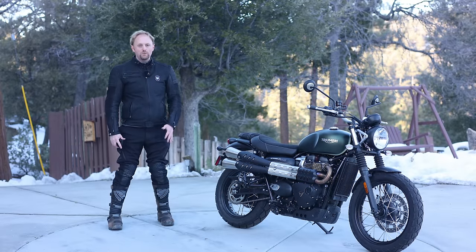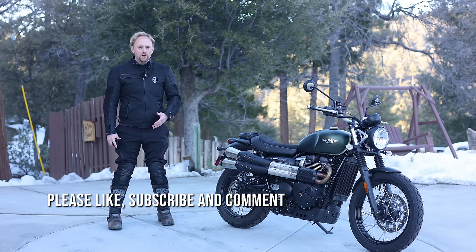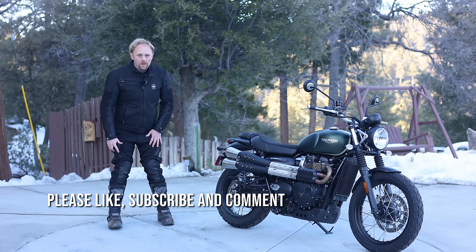Hello everyone, my name is Ian and you're watching Big Rock Moto. Thank you so much for tuning in today and if you're new here and you like this kind of content, I hope you'll consider subscribing.